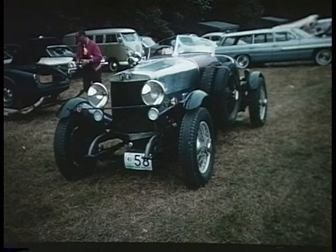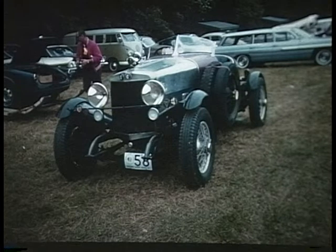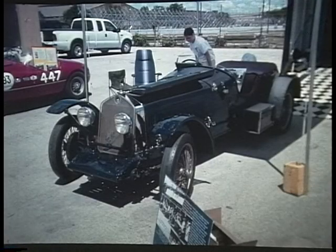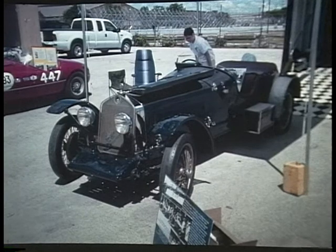A is for Alfa Romeo. This Italian car with a boat tail was from the 1930s. In 1930, the first three places were run by Alfa Romeos in the Irish Tourist Trophy race. Nuvolari, Campari, and Varzee were the three drivers. This is the third place car driven by Achille Varzee.